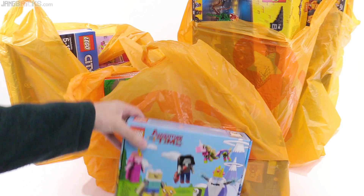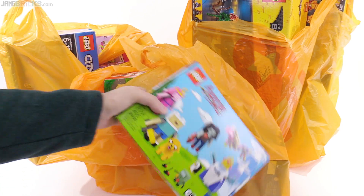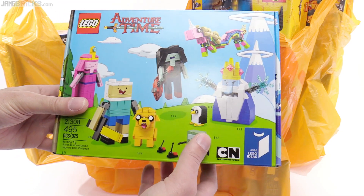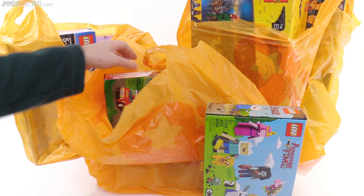Adventure Time — that's the LEGO Ideas set. Not sure if I like this as much as I expected to, but we'll have to see what it actually looks like in person.